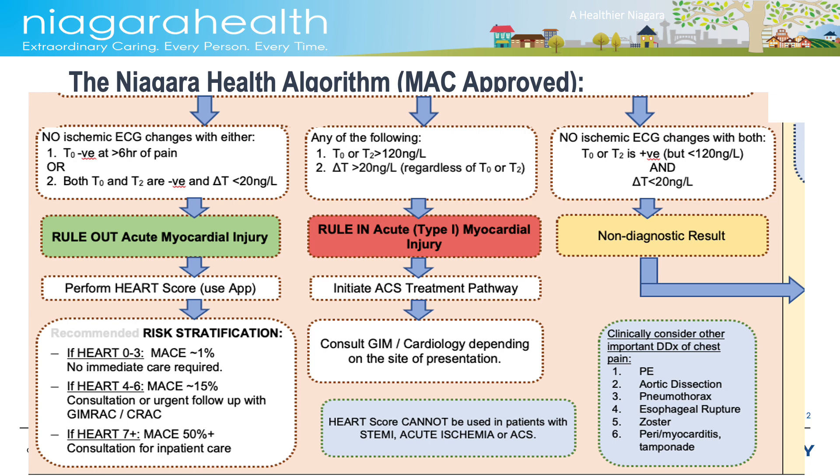The middle column contains the criteria for ruling in an acute type 1 myocardial injury. This happens if there is a T0 or a T2 of over 120 nanograms per liter — if either of those, the diagnosis is made. You can also make the diagnosis if the delta T between the two is more than 20 nanograms per liter, regardless of their level. In this case, the diagnosis of myocardial injury is made, ACS pathways will be initiated, and consultation to the on-call internal medicine or cardiology is made for further management. In the third column are the indeterminate patients — those with no diagnostic ischemic changes on ECG where the T0 and T2 are less than 120 nanograms per liter but above the cutoff for gender, and there is no diagnostic delta. Those require further detailed clinical assessment and reflection. The algorithm leads you to the larger group found to have positive troponins inconsistent with ACS.